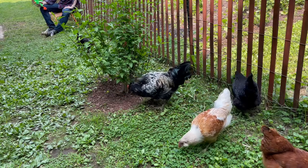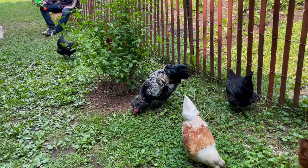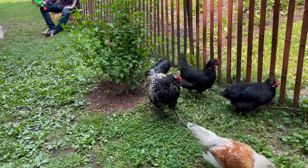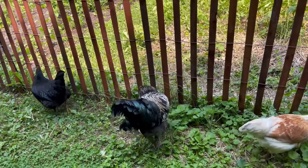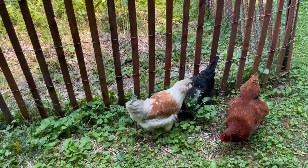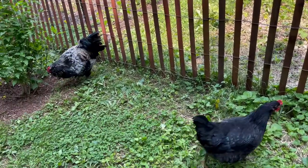All our birds are at least hanging out together pretty well outside. You can see Cookie right over there. We do have a squirt gun ready in case there are any kerfluffles, and hopefully no one will fly into the garden today — I would really like that.